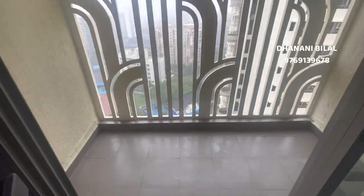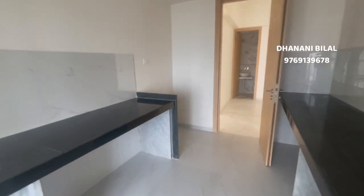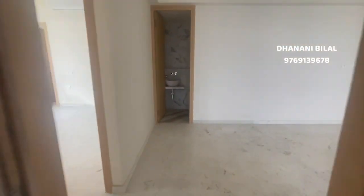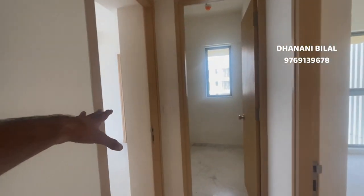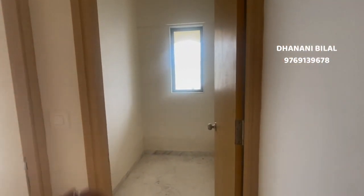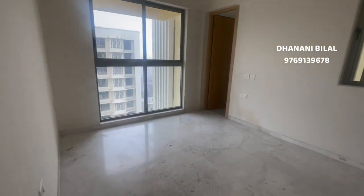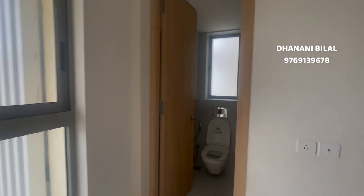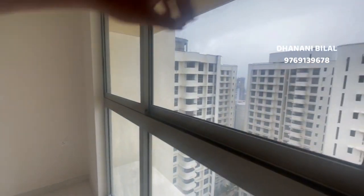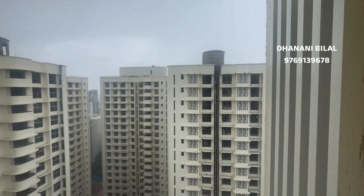You have a dry space here, and this is one bedroom attached with its own washroom. The best part is that in this 3BHK, all three bedrooms have attached washrooms, and one additional separate washroom is also provided. This is a west-facing flat.